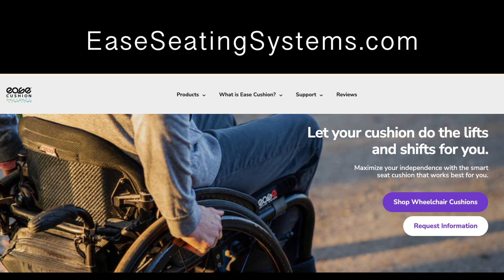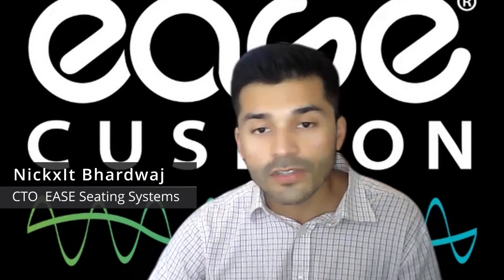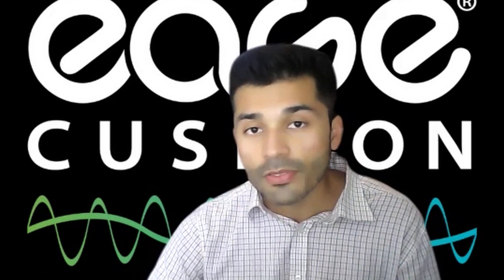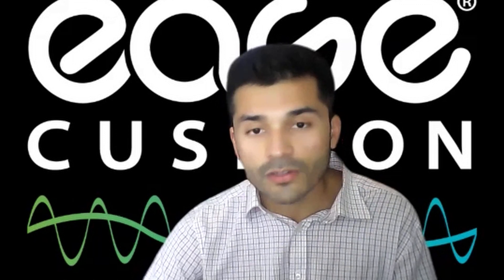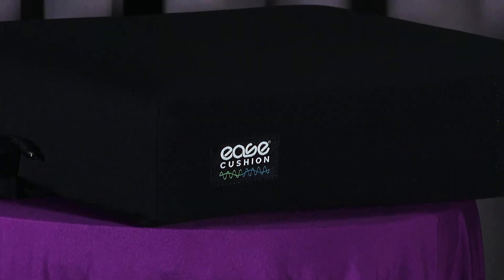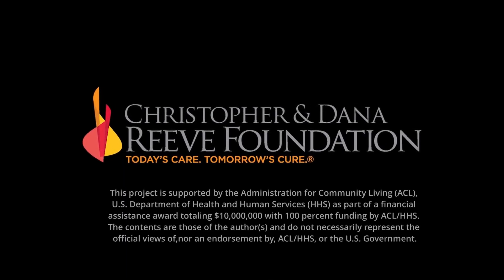A lot of customers have seen vast improvements after switching to the Ease cushion. They had been using air cushions and gel cushions that didn't make much difference, but when they chose the Ease cushion they saw relief over time and improvement with their pressure sores. It really fuels us when we hear people tell us it's been a game changer — or even a life changer. Brought to you by the Christopher and Dana Reeve Foundation and Gold Pictures.